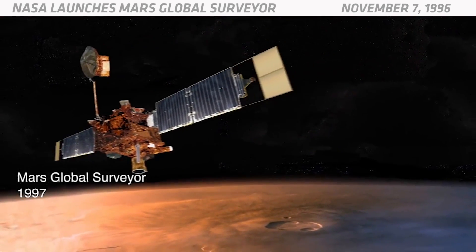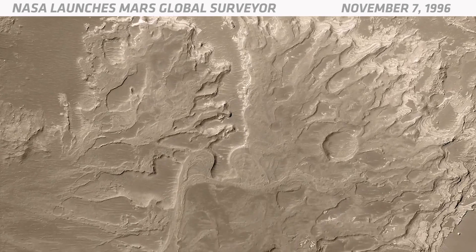The Mars Global Surveyor spacecraft was an orbiter. It transmitted data from NASA's Mars rovers back to Earth.